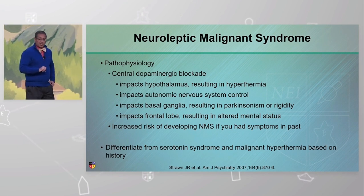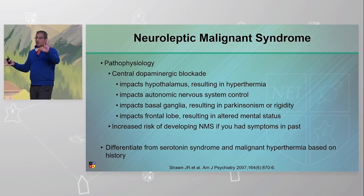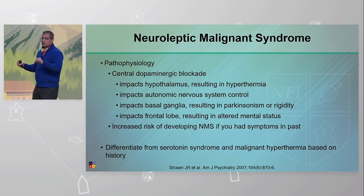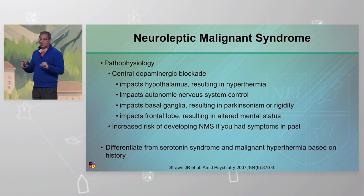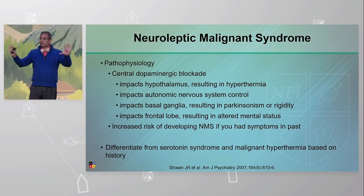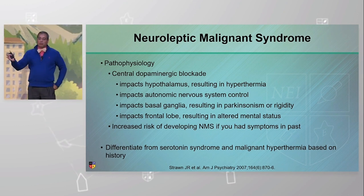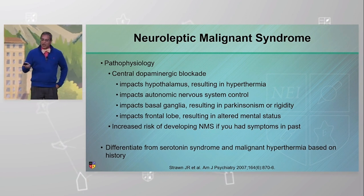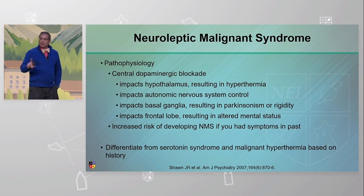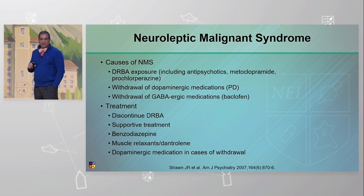The pathophysiology is central dopaminergic blockade — widespread dopaminergic blockade. The hypothalamus is affected causing temperature issues, the autonomic nervous system is affected, the basal ganglia produces parkinsonism or rigidity, and the frontal lobe causes the alteration in mental status. Multiple dopaminergic projections — the ventral tegmental area, striatonigral pathway, and hypothalamic pathway — are all blocked. If you've had it in the past, you're more likely to have it again. We also need to differentiate it from serotonin syndrome, which has a similar triad with some symptom overlap.